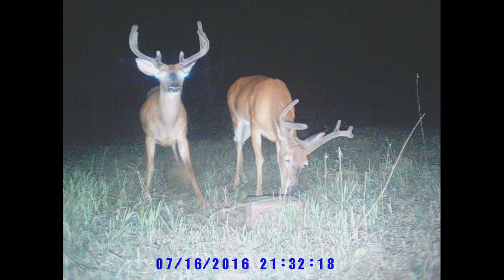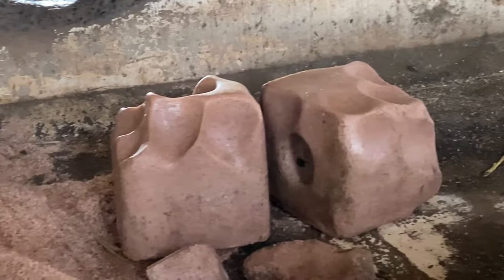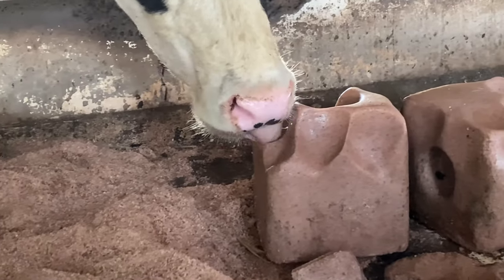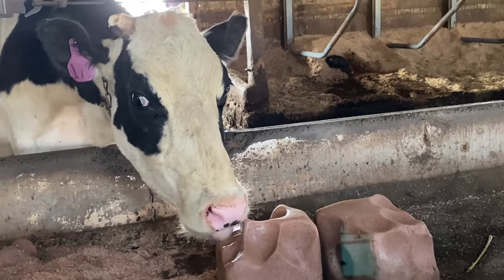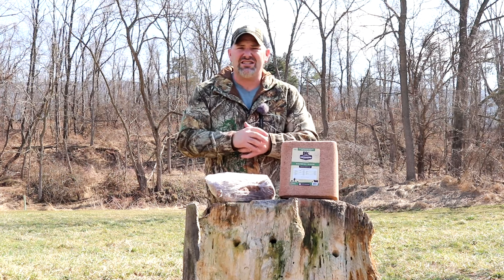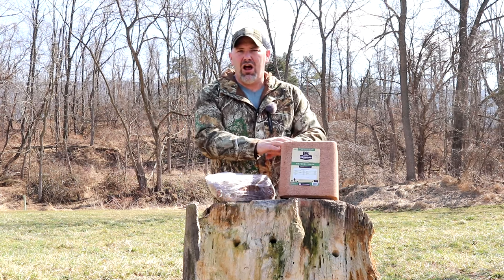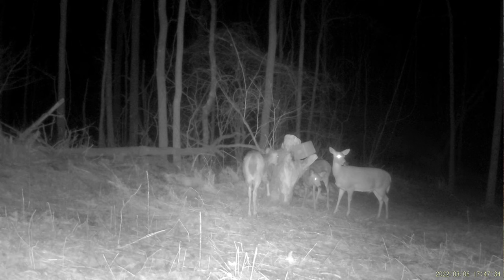I've been using these blocks for many years. A lot of times I'll set the block directly on the ground and the deer will lick it, though not quite like my cattle do — cows have bigger, rougher tongues and will lick huge holes in it. As rain hits the block, it eventually soaks into the ground. I've found that deer actually prefer the ground itself after the minerals soak in, or a stump that has absorbed the minerals, even better than the block directly.